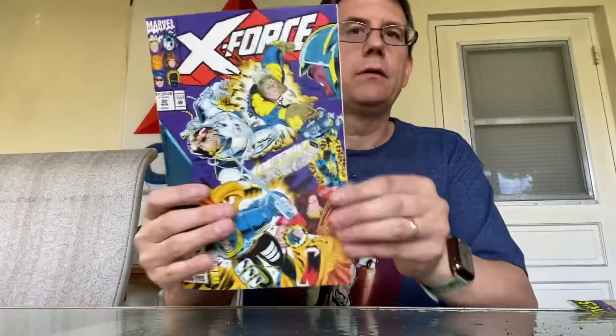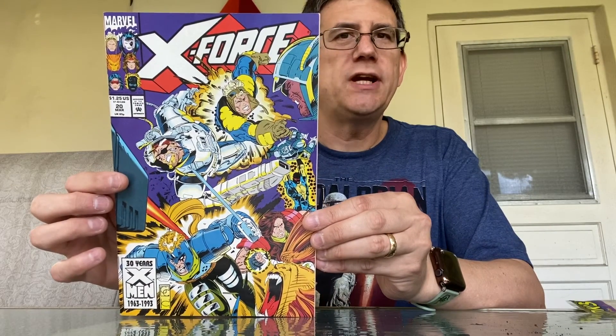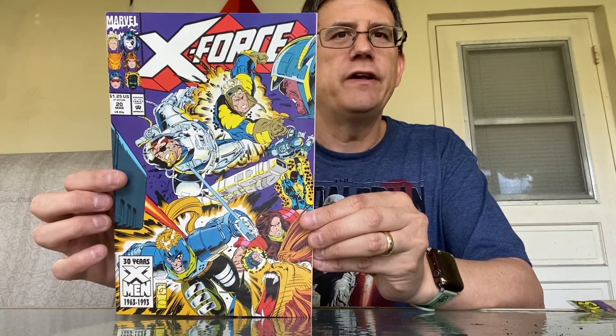And then finally we have X-Force number 20. We're going to go check out prices and see if they're worth anything, and in the second part of the video we'll reveal that.